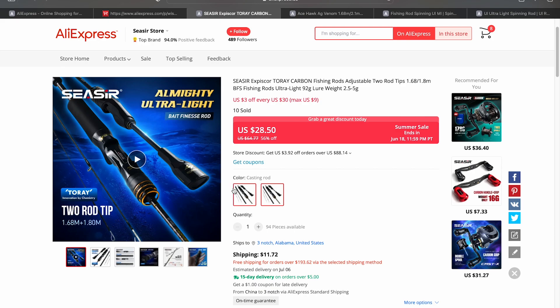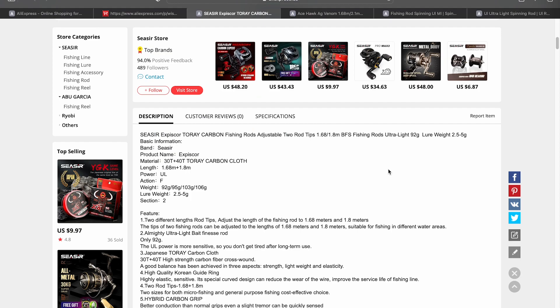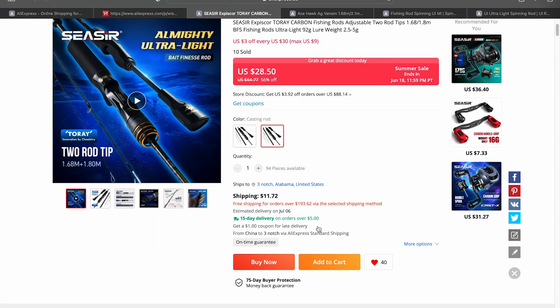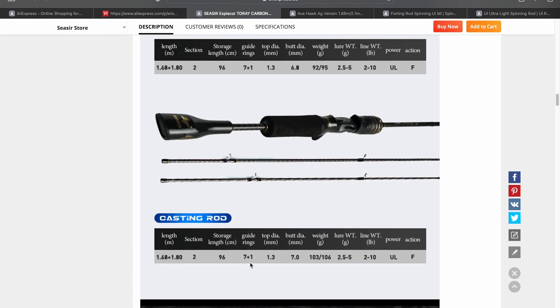This first rod is kind of interesting — somebody brought it up the other day. It's the Caesar X PixCore, and the reason it's interesting is because it's using a Tore Blink. It's a double tip rod but with two different lengths instead of two different lure weight categories. The lure weight rating is 2.5 to 5 grams, so you'll have to play with that. Rod specs from manufacturers aren't always 100% accurate. At $28.50, if you throw in a Cast X you can potentially get a decent BFS setup for under $60-70 bucks. One downside is it comes with only 7+1 guide rings — I'd have liked more, but at 28 bucks it's hard to complain.